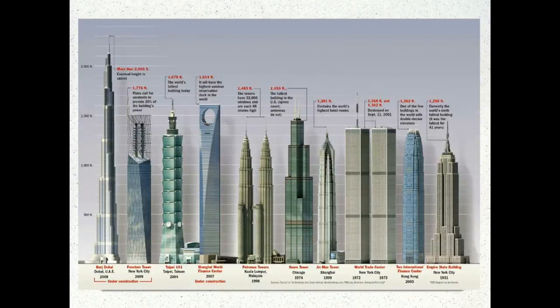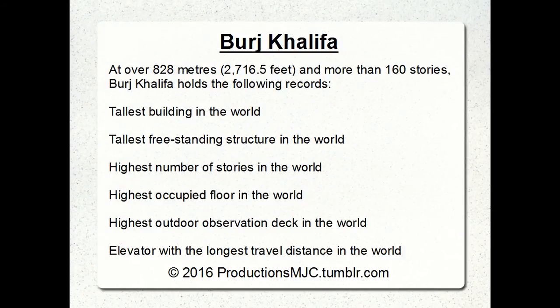There on the left-hand side, over 2,000 feet — I believe it is 2,700 feet or something like that — we have the building we're going to be talking about. The Burj Khalifa is over 828 meters, more than 160 stories, and it holds just a ton of records: tallest building in the world, tallest freestanding structure in the world, highest number of stories, highest number of occupied floors, highest outdoor observation deck.